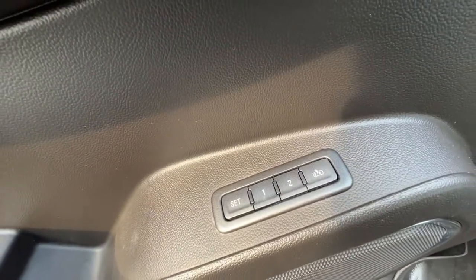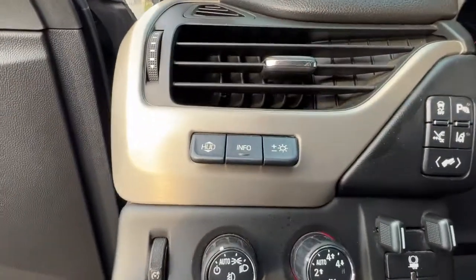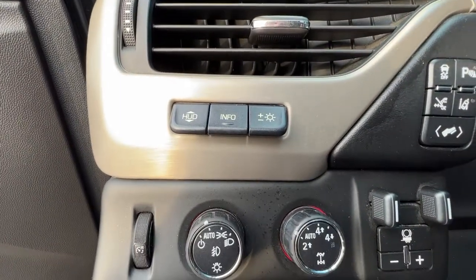Opening up the door, our power locks are right there. Right down here we've got our power windows and power folding mirrors, and right down there we've got memory settings for our power driver's seat. We do also have a power passenger seat as well.